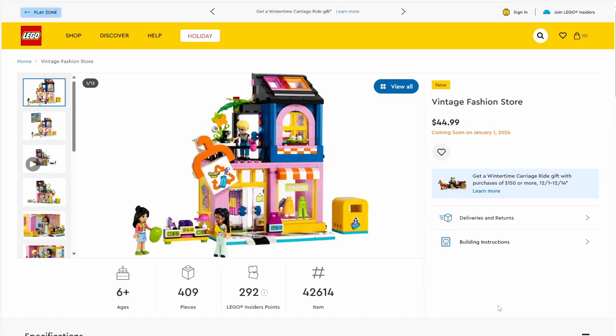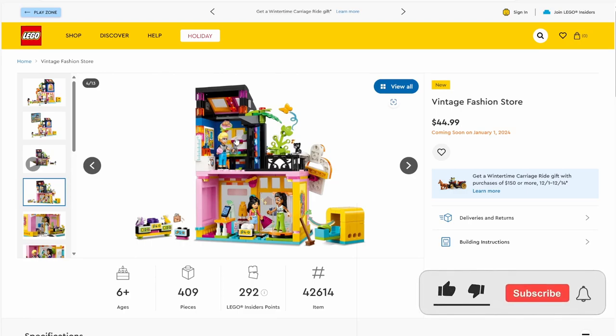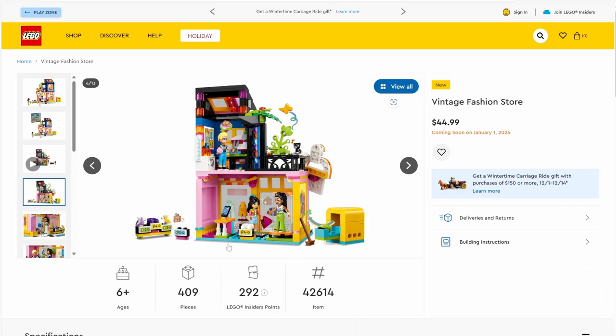Next up we have set number 42614, Vintage Fashion Store. The set has 409 pieces and will be retailing for $44.99. The coloration is all right — pink and dark blue up top. I'm not a huge fan of the skylight color choice, but there are a bunch of different mini doll accessories including some legs. Inside, there's a designer character, which explains the many conflicting colors — that makes a bit more sense than the karaoke club. All in all, a pretty decent set.